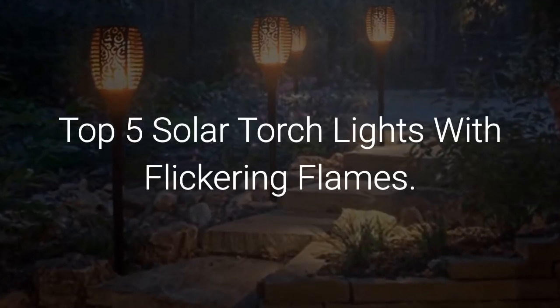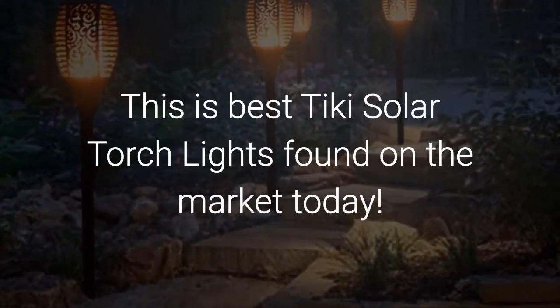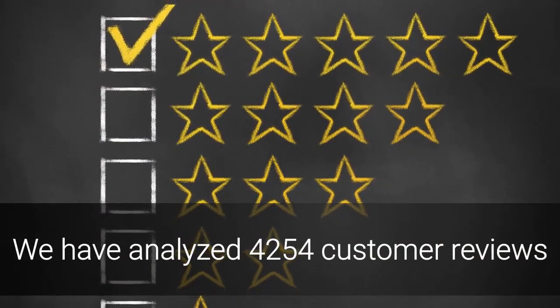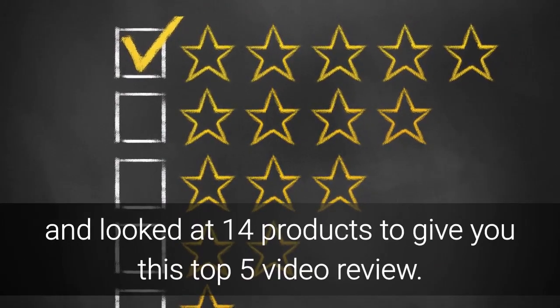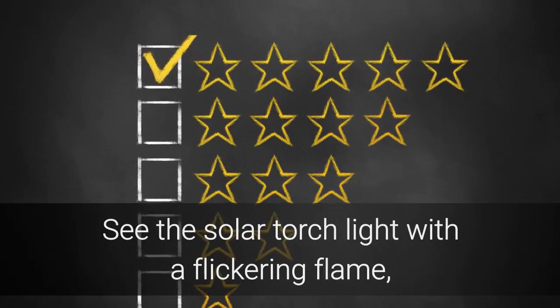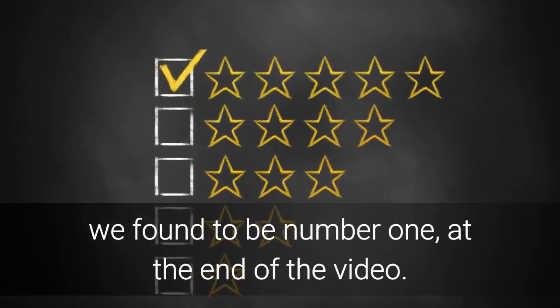Top 5 Solar Torch Lights With Flickering Flames. These are the best Tiki Solar Torch Lights found on the market today. We have analyzed 4,254 customer reviews and looked at 14 products to give you this top 5 video review. See the solar torch light with a flickering flame we found to be number 1 at the end of the video.